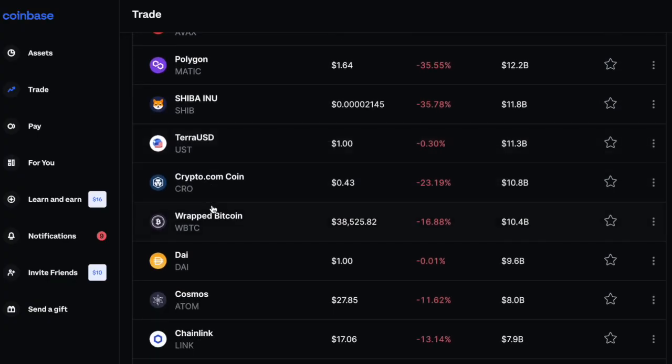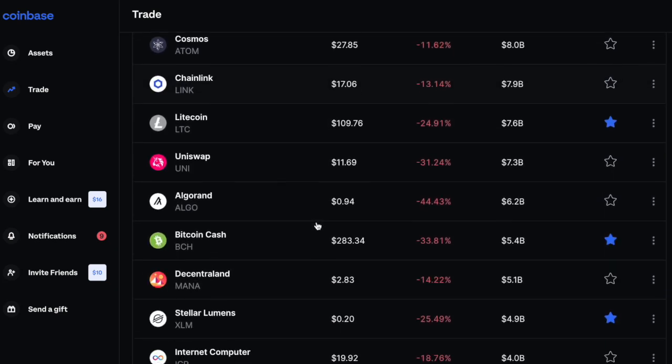NFTs have taken a hit lately as crypto prices have crashed, so I thought this was the perfect time to talk about NFT utility or utility NFTs, whichever way you prefer. Long term, the NFTs that are going to retain value and provide an ROI are the ones that have real world use or utility beyond simply being a JPEG piece of art.